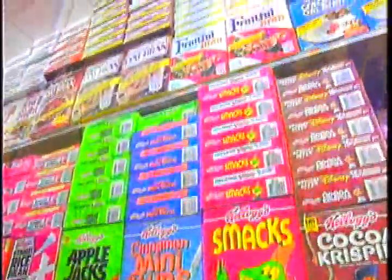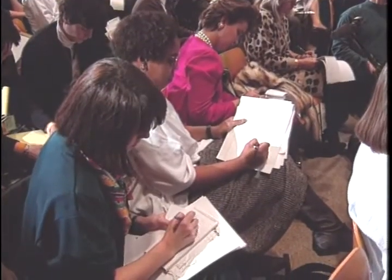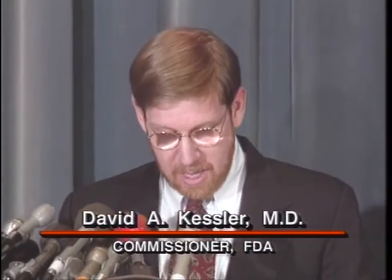America's supermarket shelves have been called a tower of babble, piled high with foods carrying confusing and misleading nutrition information. But that's changed. Recently, the Department of Health and Human Services and USDA ushered in a new era in food labeling. The new food label represents nothing less than a major victory for the consumer and for the public health.